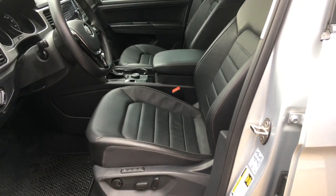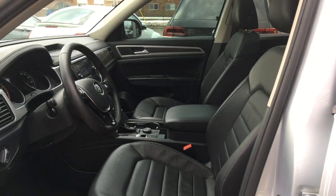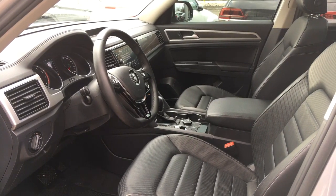You've got a heated steering wheel. What distinguishes and sets apart the Highline from the Comfortline would be the leather seats, and also the panoramic sunroof.